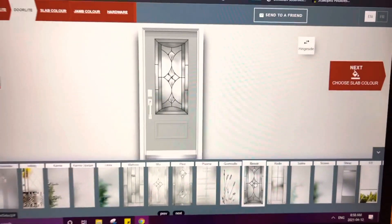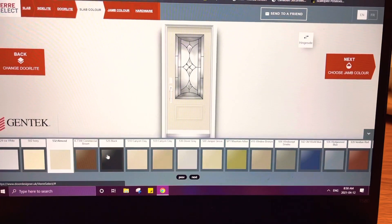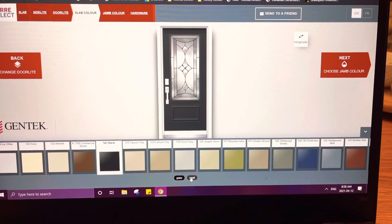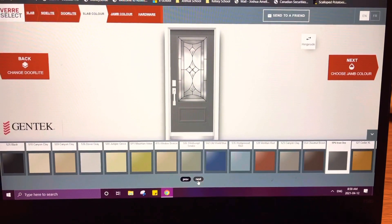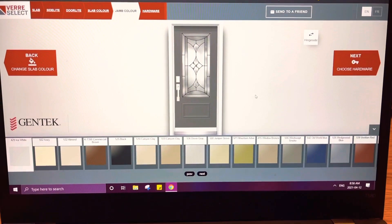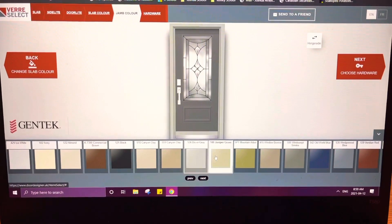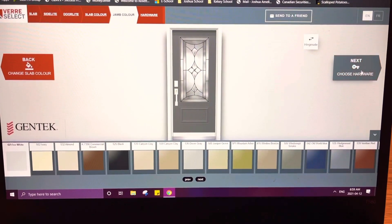We ended up choosing this style. Then you can choose the color of your door — they have lots of nice colors and it was a tough decision, but we ended up going with iron ore. I found it actually pulled some of the colors from the shingles, which are black and gray, and we pulled that into the front door color. You can also change the color of the trim all around — we chose white because there were already a lot of white accents on and around the house.